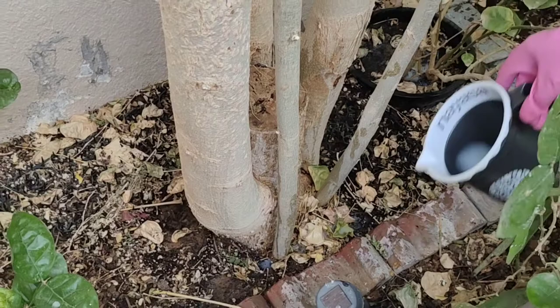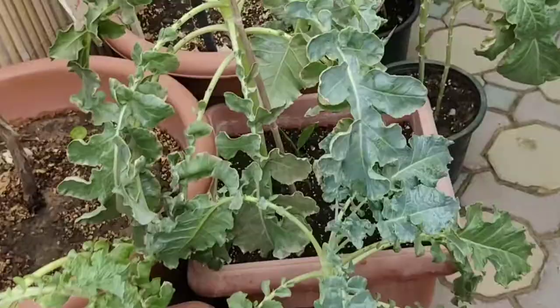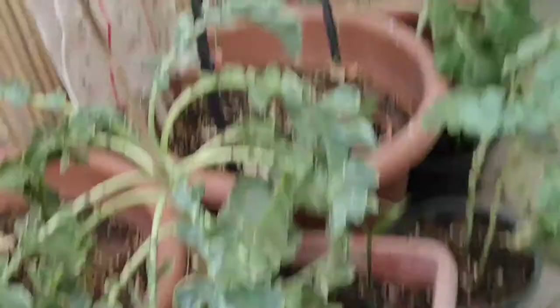Please do share this video with your friends who are facing such problems in their garden. If you have some other solution or recommendation regarding this issue, please share it in the comment box so that all of us can benefit from each other's experience and enjoy gardening. Thanks a lot for watching. See you in the next video — till then, take care, stay blessed, and Allah Hafiz.